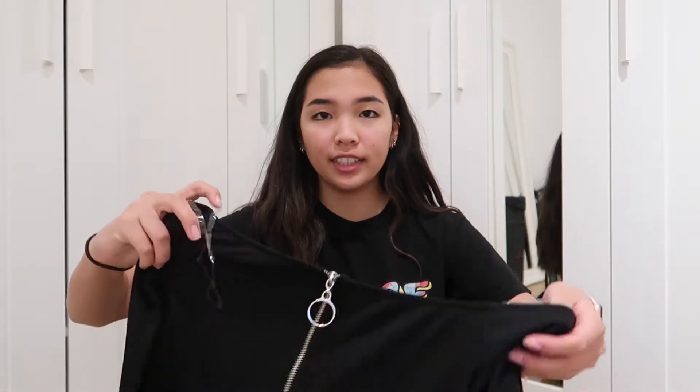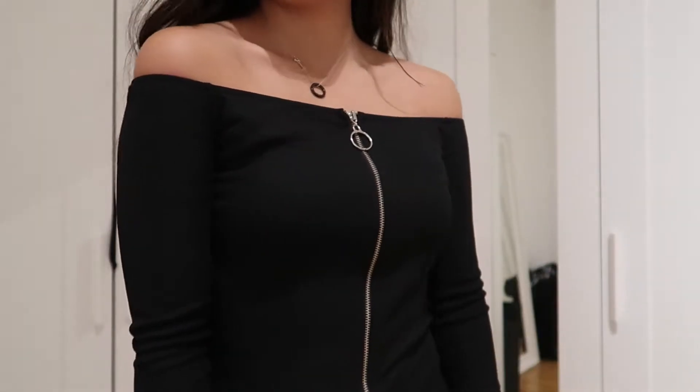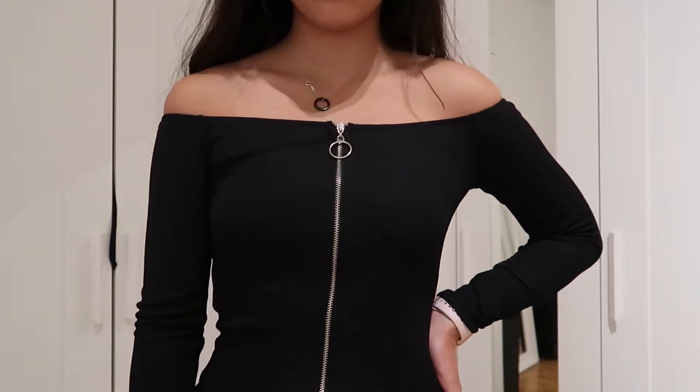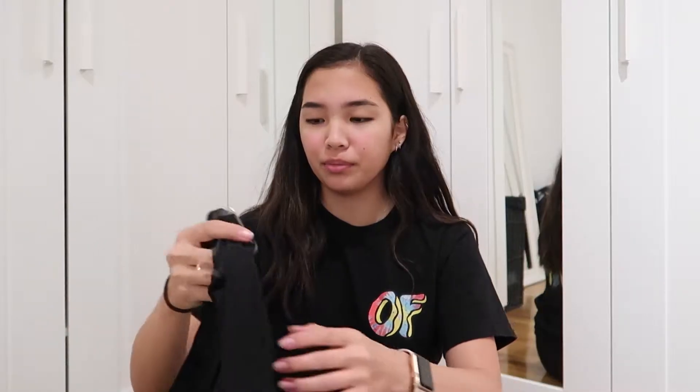Then I went to Charlotte Russe and I got this black off-the-shoulder shirt. It's ribbed and it has this really cool zipper going down the middle. I had never been in this store before — I had just heard about it from my friends that live in the U.S. — and I was pleasantly surprised. It's a pretty nice store.